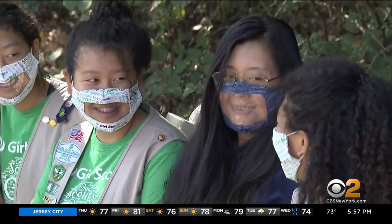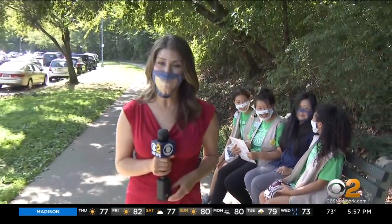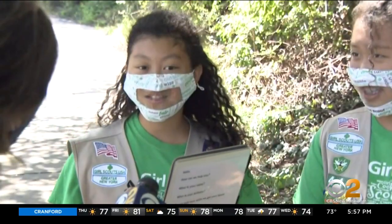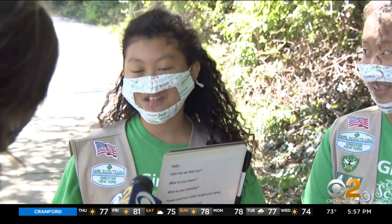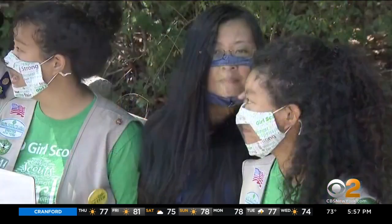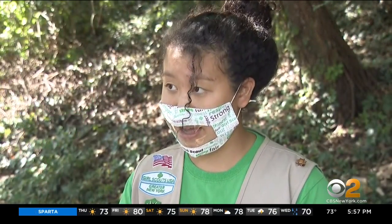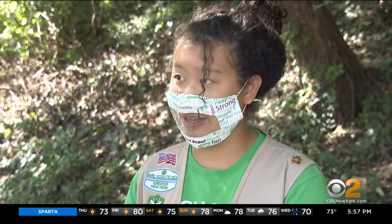The inspiration behind the mask is their mom, Annie. Like more than 200,000 New Yorkers, she too is hard of hearing. They wanted to make her life easier — she has a lot of trouble going to stores because of the mask situation. She can't read lips and the voice is a lot more muffled. With their project and the clear panel mask, she can see what people are saying and lip read much better.